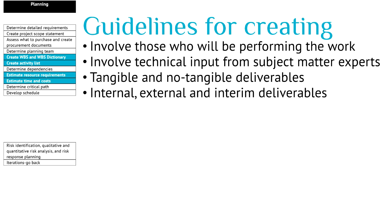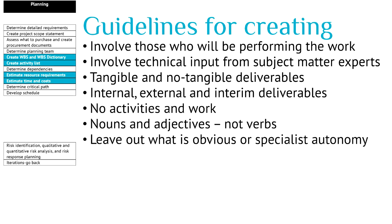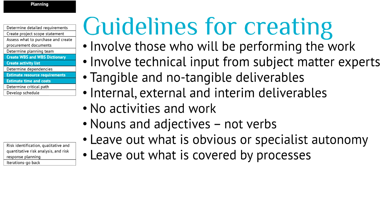Suppose that you need testing facilities — that might be an interim deliverable that will not be delivered to your customer. A work breakdown structure is not about activities — it is not about work. That means it is about nouns and adjectives when you describe the elements, not about verbs. That means 'a painted living room' instead of 'painting.' Leave out what is obvious or part of specialist autonomy, and leave out what is covered by processes — for example, if reviewing software is part of your standard process, there is no need to add the review task in your planning.